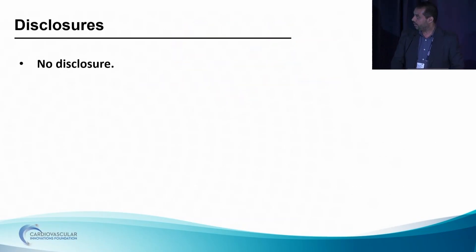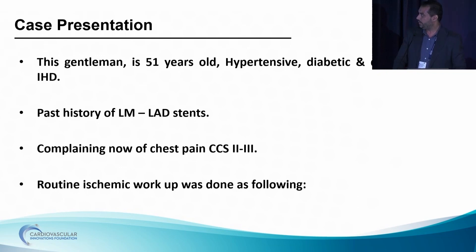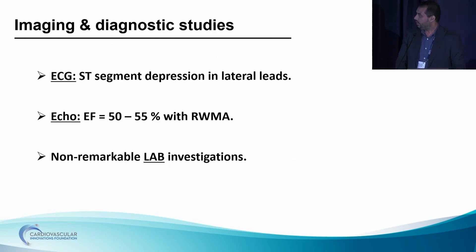Hello, everyone. We have this gentleman. He's 51 years old. He has diabetes, dyslipidemia, and scar disease. Past history of left main LAD stent, complaining now from chest pain, Canadian classification two to three. Routine ischemic workup was done.